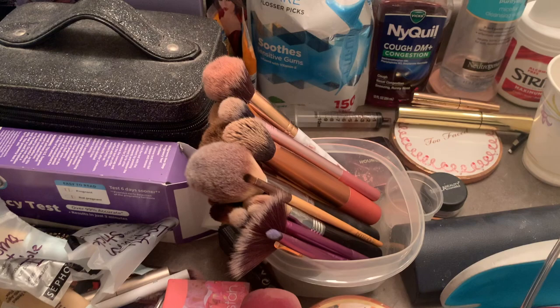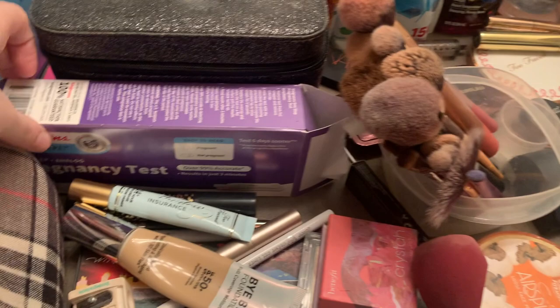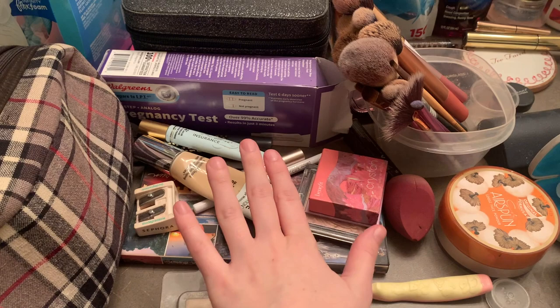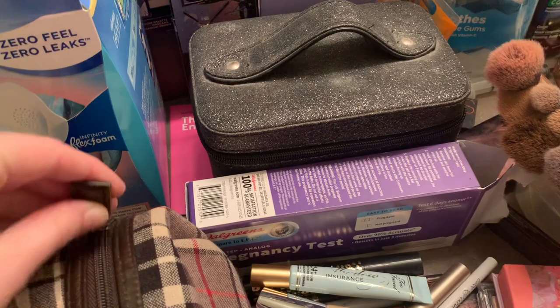Here's a pregnancy test, because I thought I was pregnant — and I was right. All of this pile, except for the Cody Airspun, all used to be in this bag. Then I went on a small trip and decided I didn't want to take all of that makeup with me, so it all just got piled here. I still have just the basics that I took on that trip in this bag.